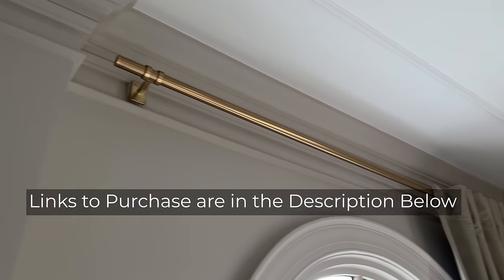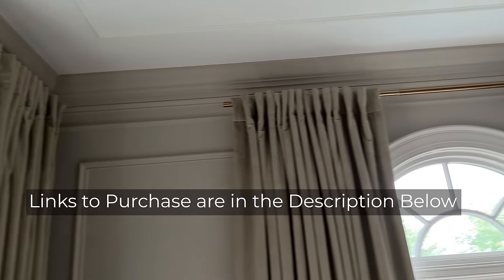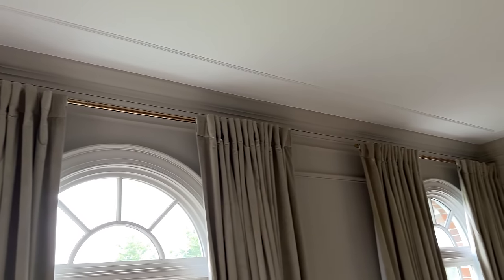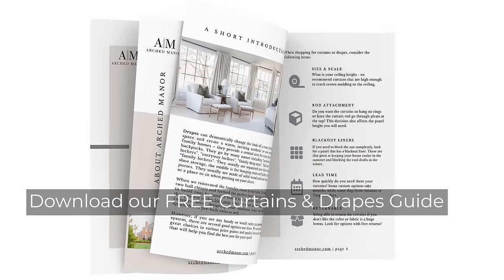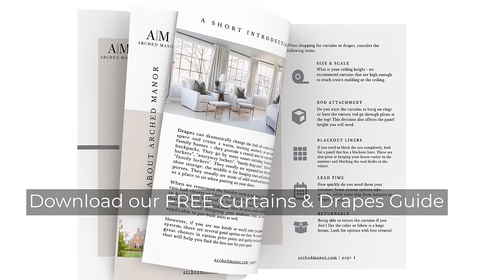Links to purchase these panels and the brass hardware that we use to hang them are in the description below. Also, for more pictures of these curtains and others that we use in our home, you can download our free curtains and drapes guide using the link in the description.